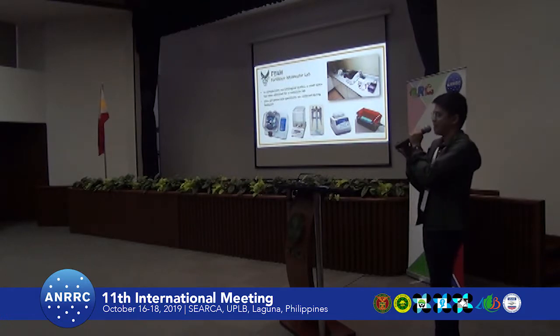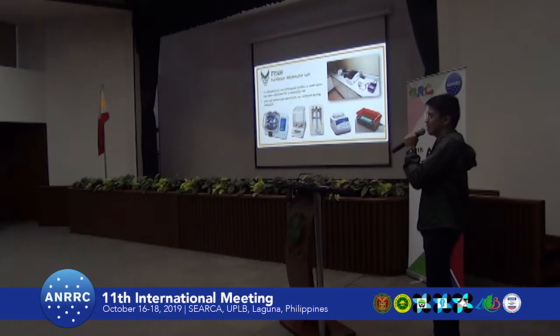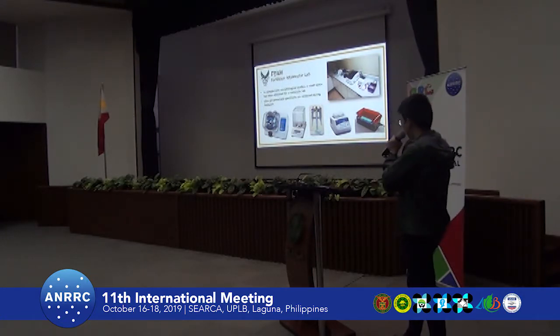For our molecular data, we have a mini molecular lab just to complement our morphological studies. This molecular data is used by both graduate and undergraduate students working on their theses. We have PCR equipment, gel electrophoresis, a microcentrifuge, and other equipment needed for molecular studies.